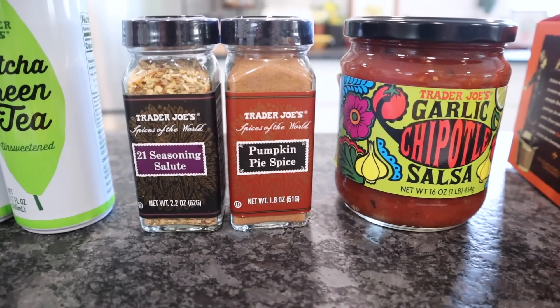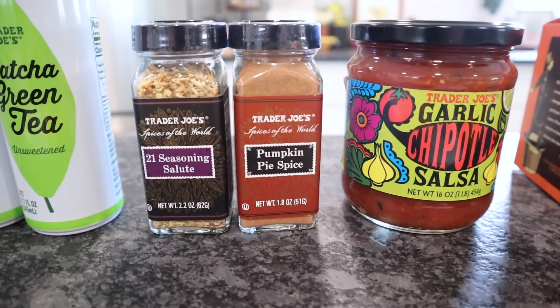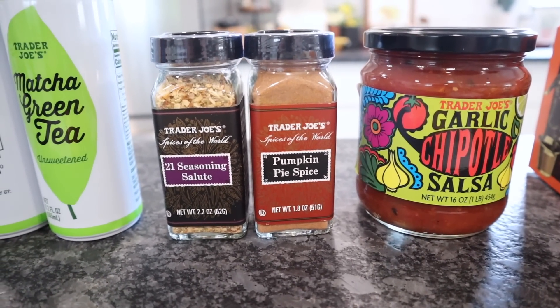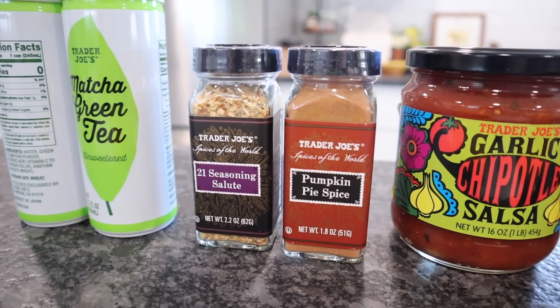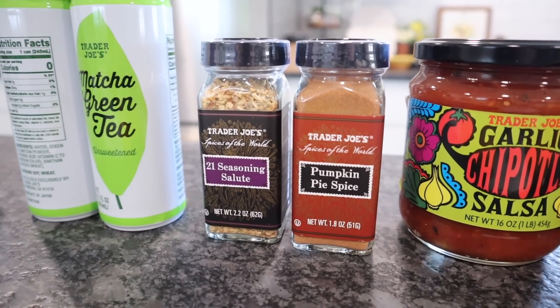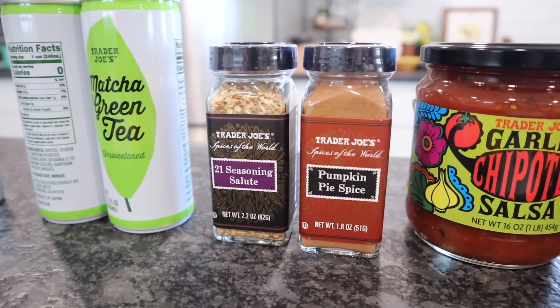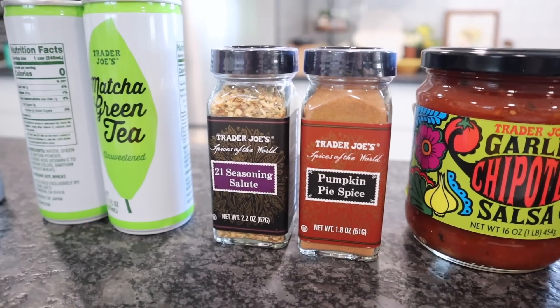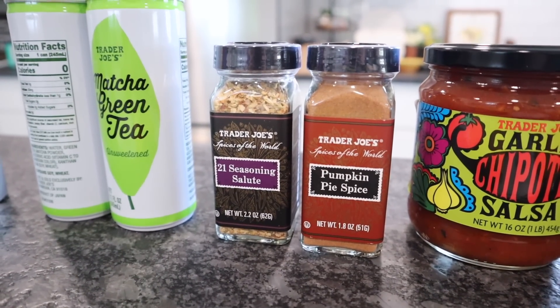With that being said, I did pick up the pumpkin pie spice because I have a hard time finding one that I really like — I've given so many away. I'm hopeful I'm gonna like this one because I want to add it to my chia seed pudding and my pumpkin pie fat bombs. Crossing my fingers, and if I love it, next time I'm in Asheville — probably next week — I'll pick up another one.